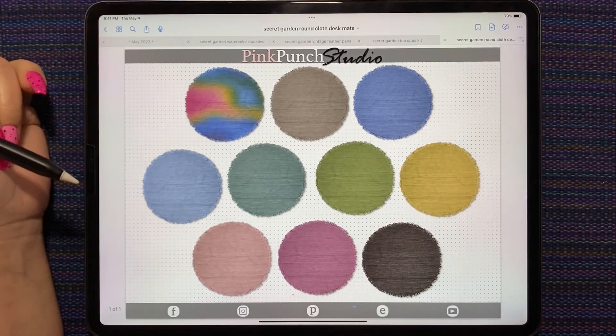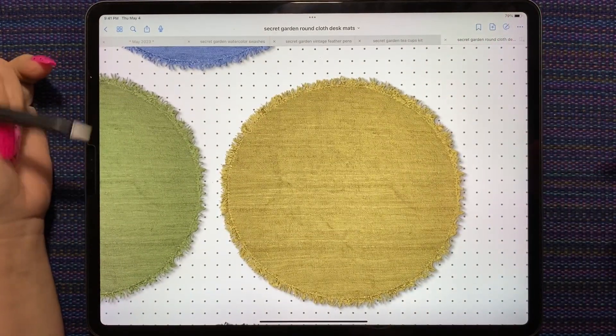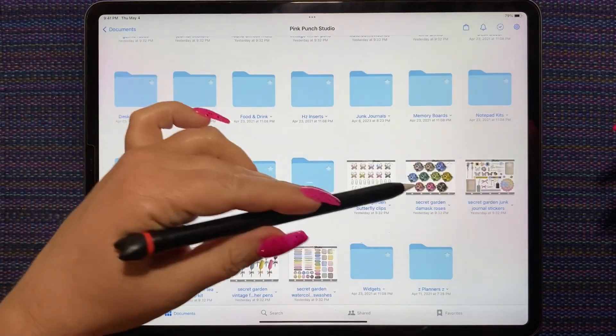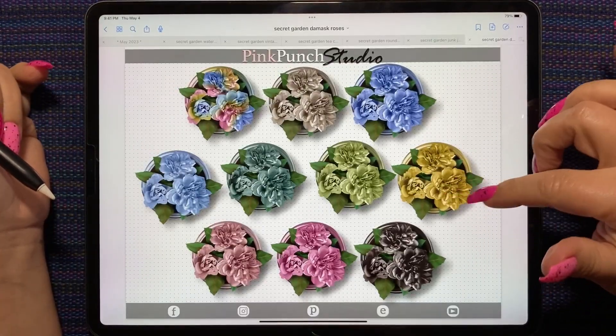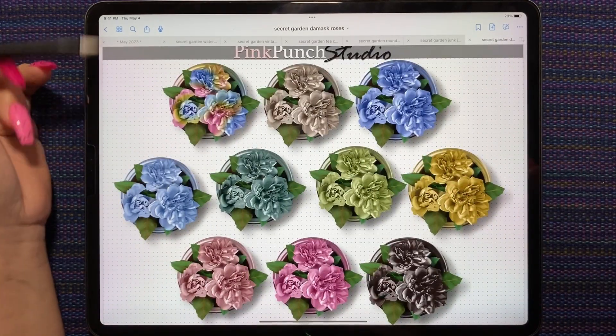We have the desk pads. These ones are my favorite — I love these cloth desk mats, they look so real. Amazing. We have the junk journal kit. These flowers are a new style of rose we haven't had before, and they're super pretty. They look so good in this colorway.